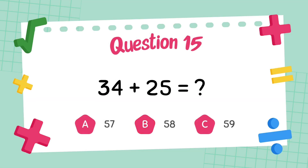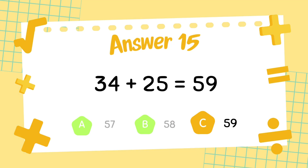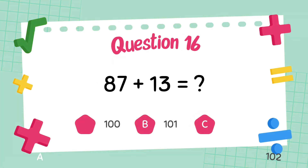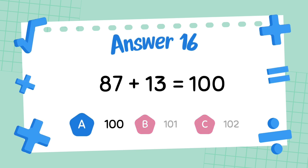What is 34 plus 25? The answer is 59. What is 87 plus 13? The answer is 100.